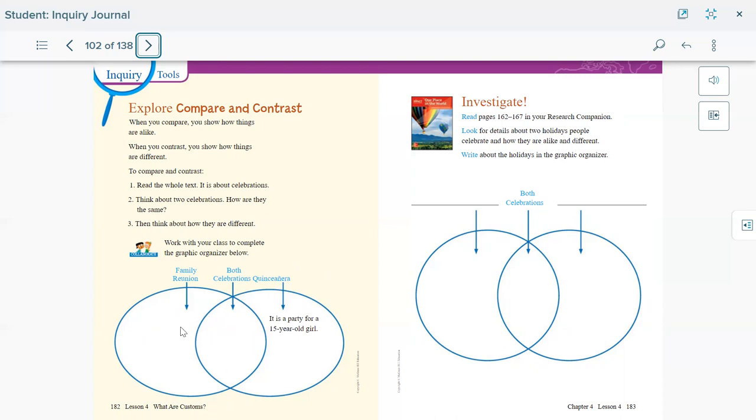For both the family reunion and the quinceañera, they will both have fun and both will eat special food. Let's read our research companion and answer what we have to do. Write about the holidays in the graphic organizer. You have to put the holidays you want to write about, what they are alike, and what they're different. For both — when you celebrate, they both eat food or both decorate the place.